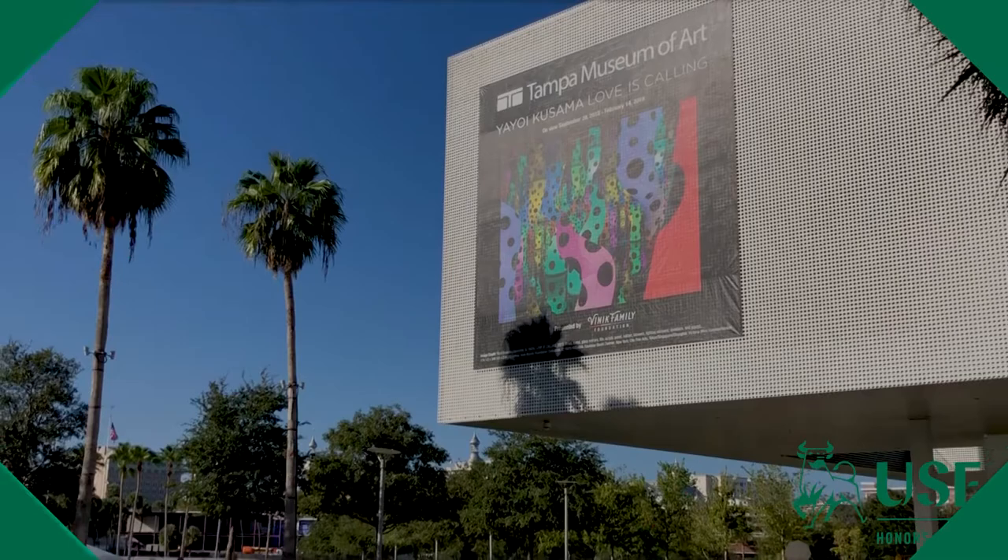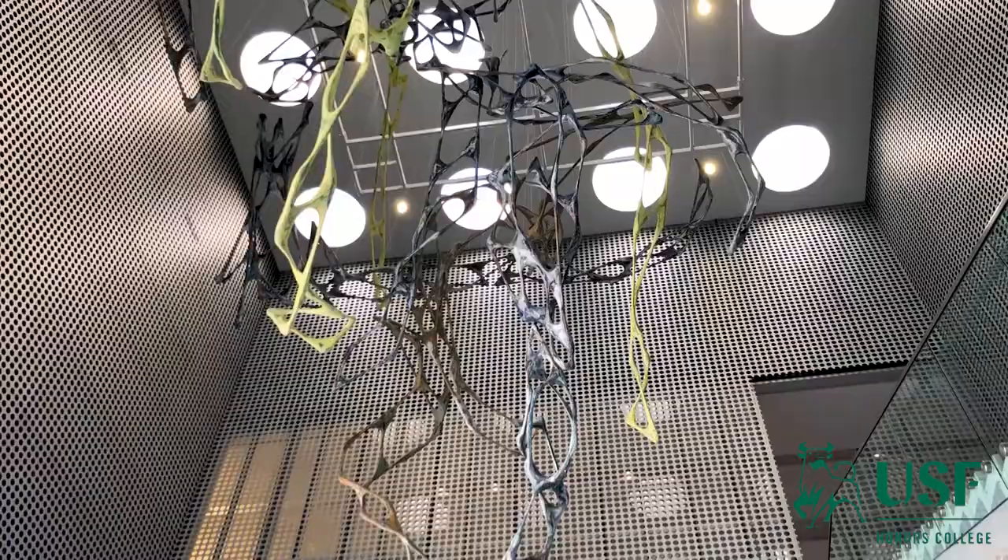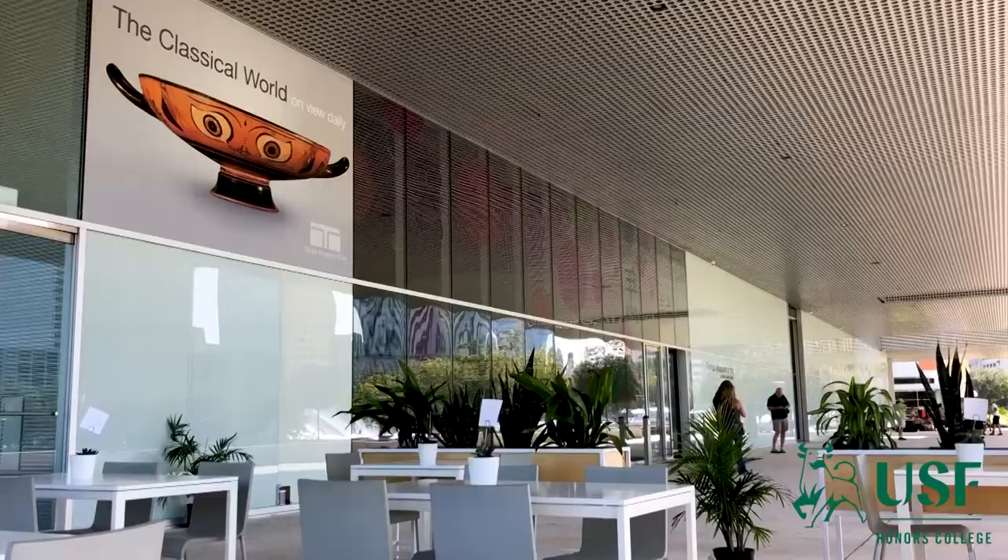Students in the Honors College at USF can take a unique capstone course outside of the classroom. It's called Connections and it takes place at the Tampa Museum of Art in downtown Tampa.